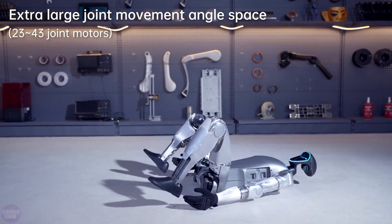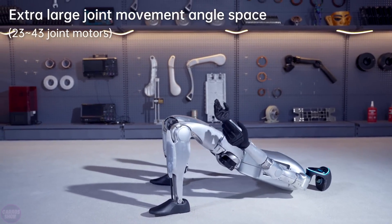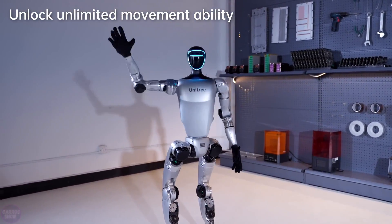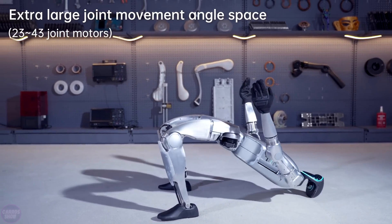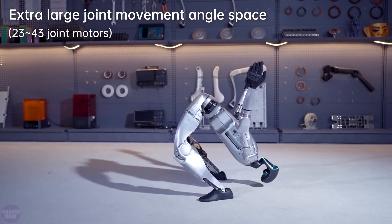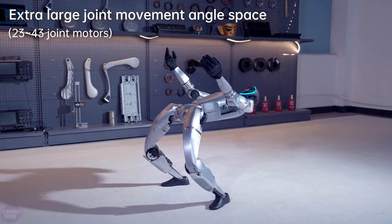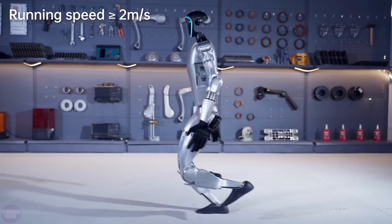Chinese robotics company Unitree Robotics is challenging American robots by introducing the G1 robot, which will cost just $16,000 in its basic version. For this price, buyers will get a humanoid robot with 23 degrees of freedom, equipped with electric motors capable of producing up to 90 Newton meters of torque.